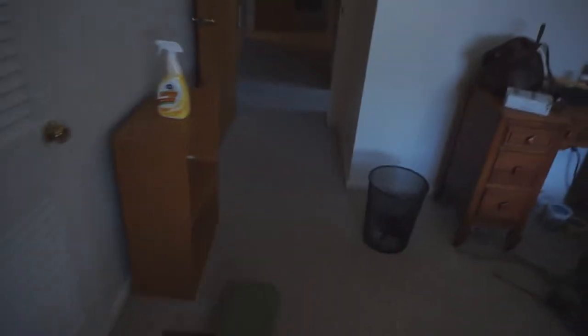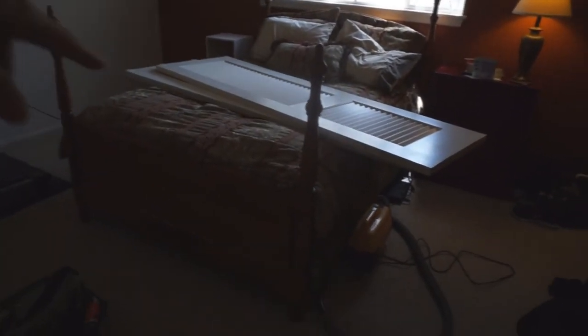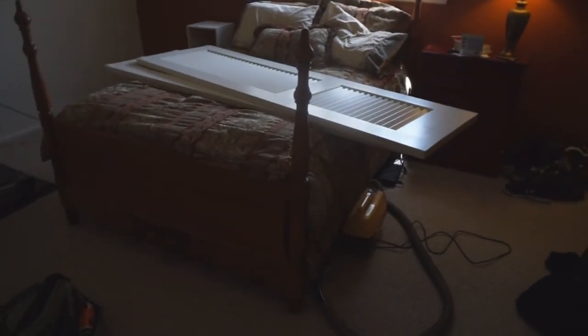Pretty much this room is cleared out. Everything in here at this moment would be going to Goodwill, other than the doors and that bed. I want to keep that bed, but everything else is going to be out of here in a few days.